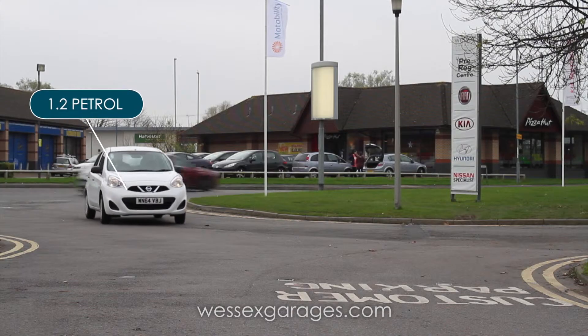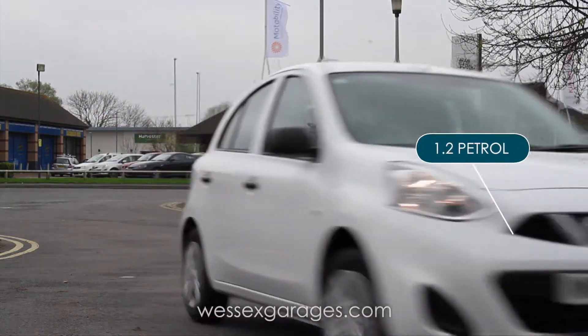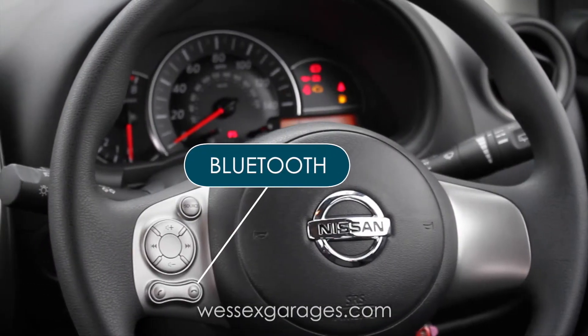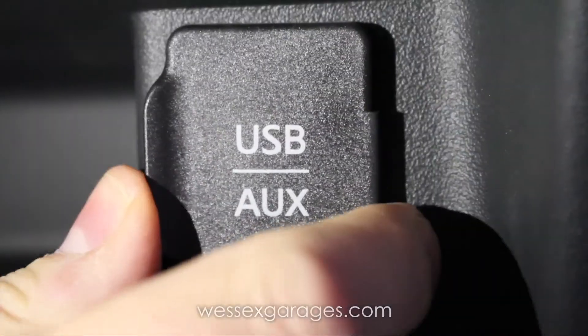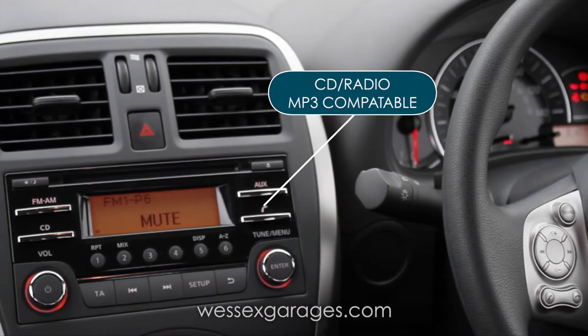The Nissan Micra Vizia is powered by a fuel-efficient 1.2 fuel injected engine with zero road tax for the first year. Standard equipment includes Bluetooth with USB connectivity and a radio CD player with MP3 compatibility.